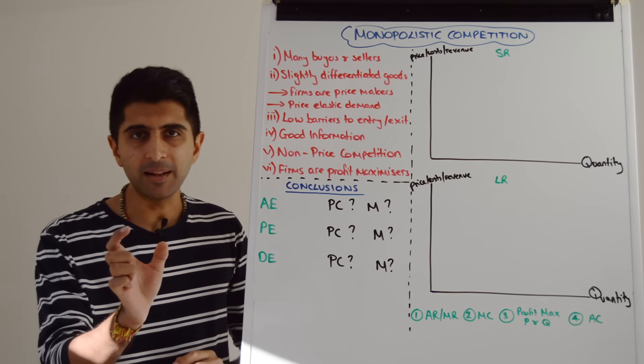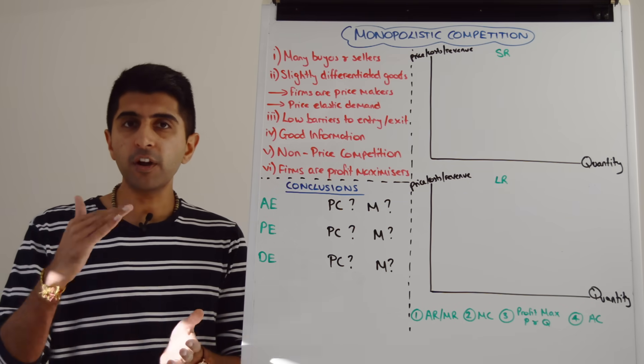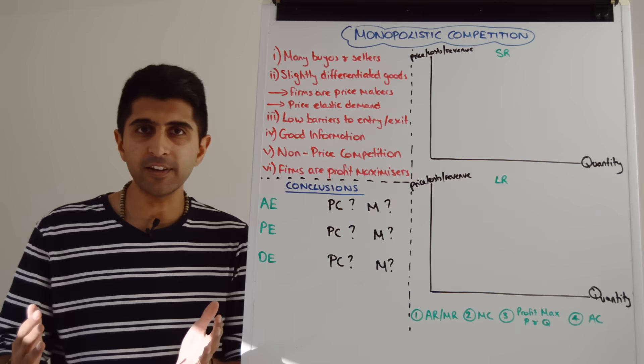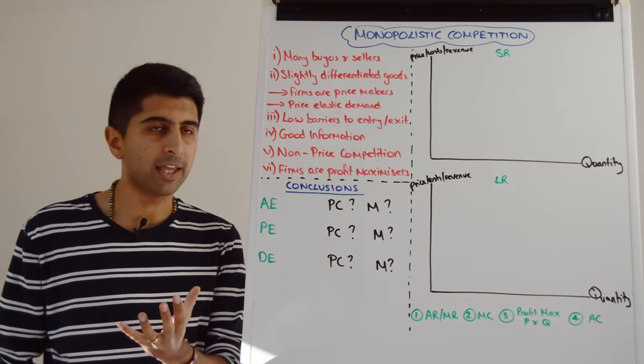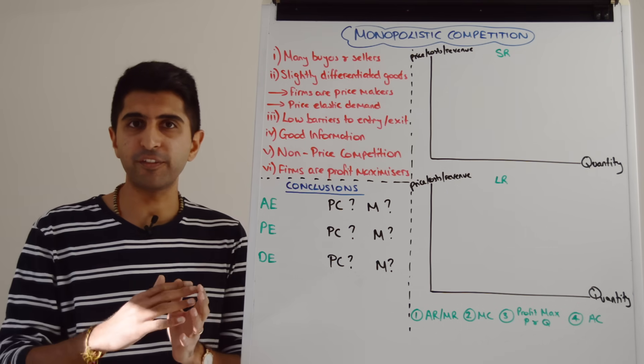Firms can only raise prices slightly because there are very good substitutes available — there are lots of other firms. So firms can't raise prices too significantly, exploiting their price-making power. In that sense, firms have price-elastic demand curves.